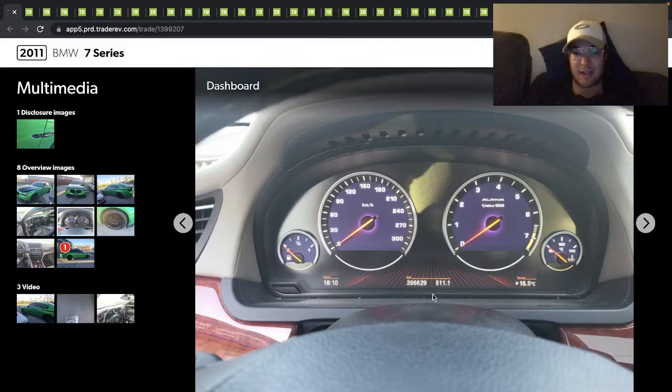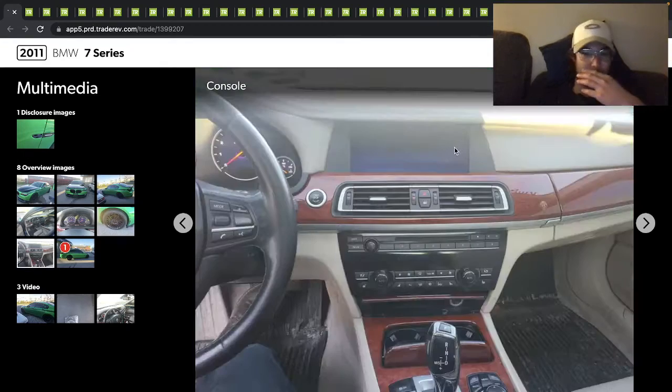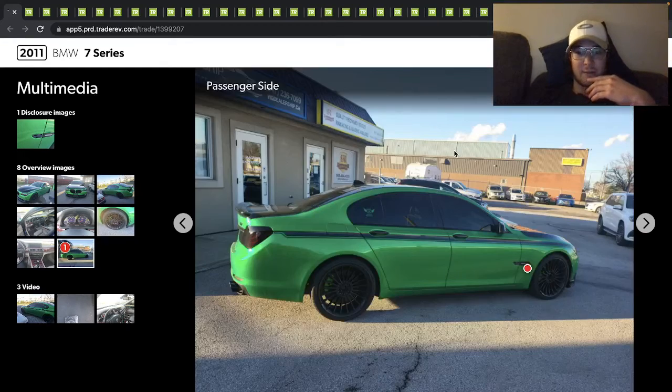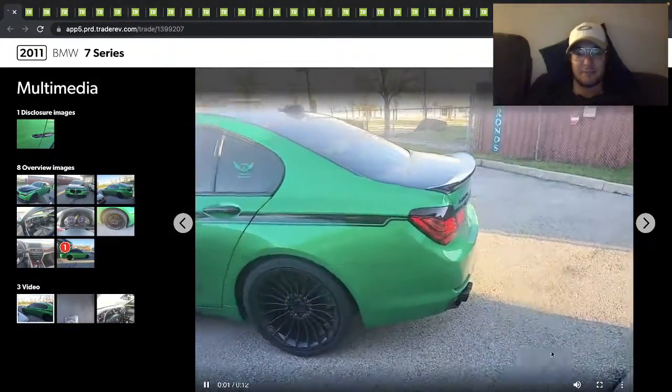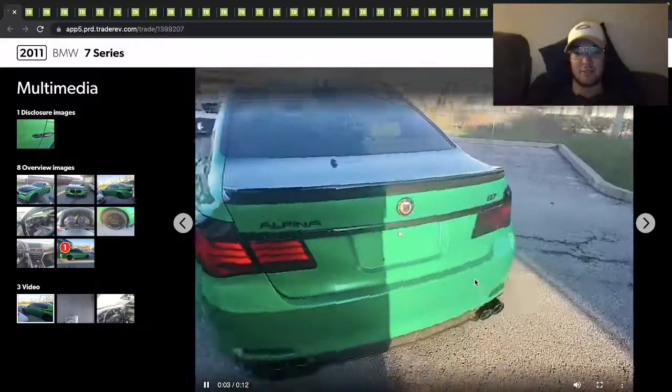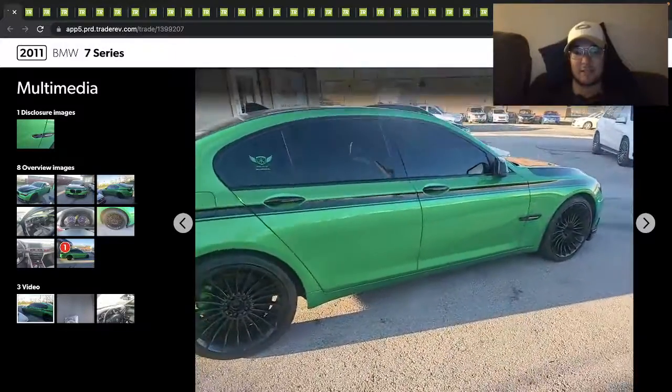If you notice, 396,000 kilometers. Obviously that one's missing the center cap there. The car's super rough, but definitely an interesting find. And if you hear the engine, it sounds super rough — it sounds like it's got a nasty tick.